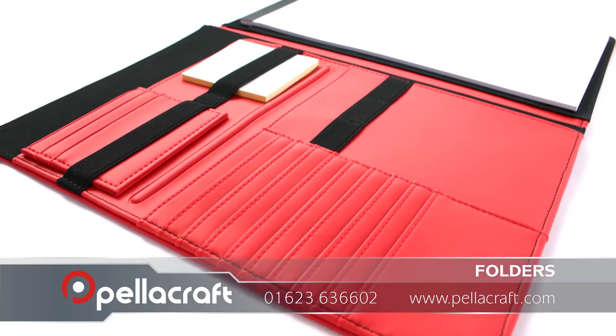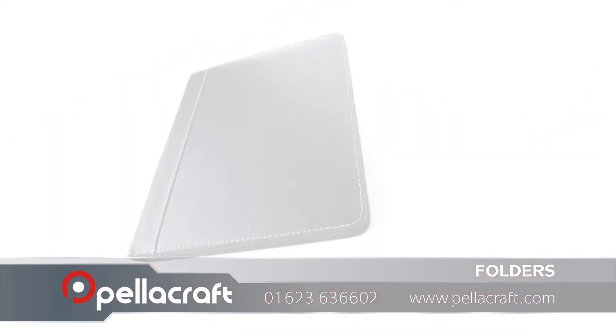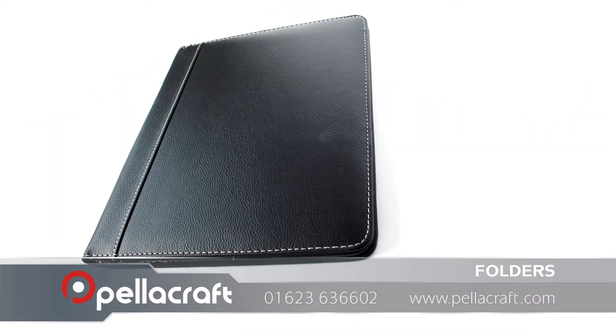To find out more about our corporate folders, call us now on 01623 636 602 or visit Pellecraft.com.